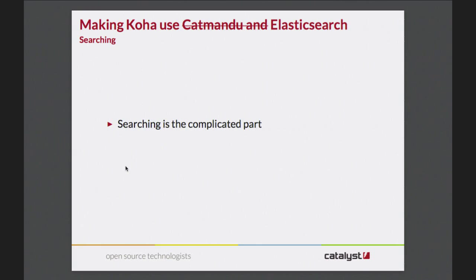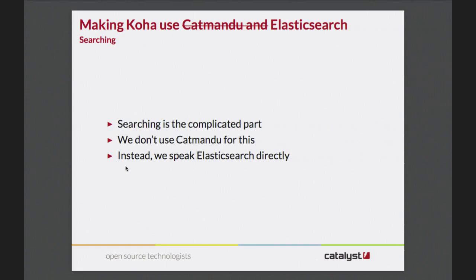The hard part - or at least the complicated part - is doing the searching. We don't use Katmandu for this. We could in theory, but I looked at it and decided it's another layer we don't really need yet, and it won't be too hard to put back in later if we do need it. So we speak Elasticsearch directly, and Elasticsearch is pretty nice to talk to once you've got your head around it and read lots of documentation.